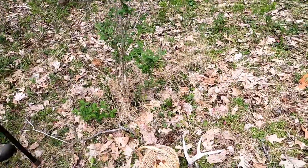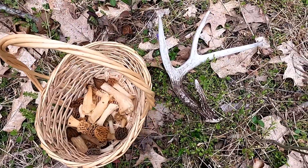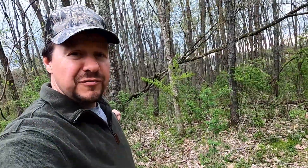Alright guys, we're going to call it quits for today. This is what we got so far — got a few of them in there, and we found a shed. So that'll be it for the video. We'll see you on the next one. Bye.